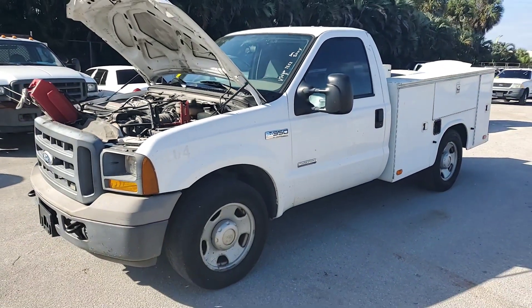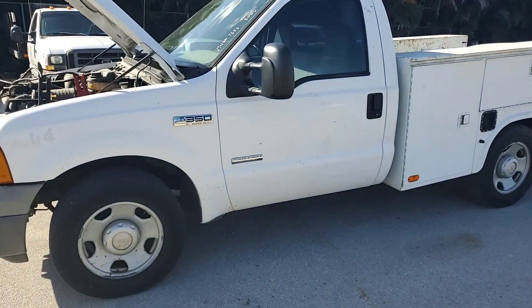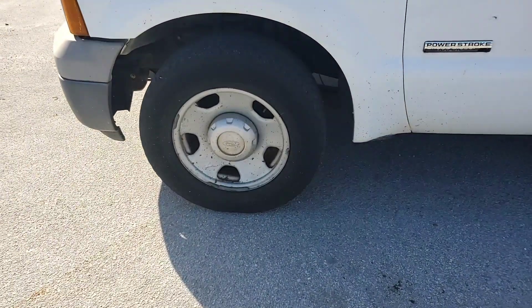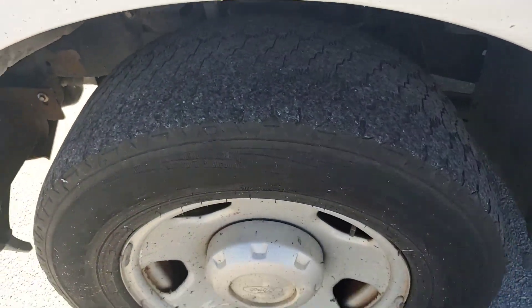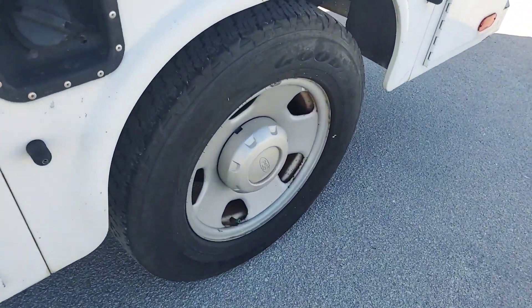Straight body. Nice wheels. Tires are worn on the driver's side, but the passenger side tires look better.